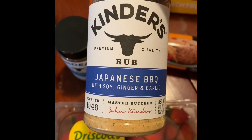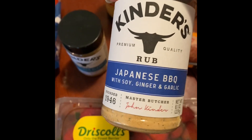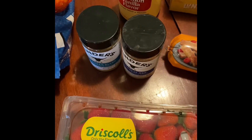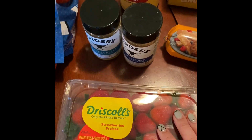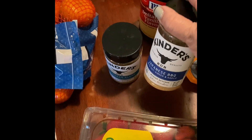And Japanese barbecue with soy, ginger, and garlic — this just sounds like it'll be really, really good on ribs. I'm excited to try these two. They're cheap and affordable, and there's just no reason to not have good seasoning on your food when you can get it for so cheap.